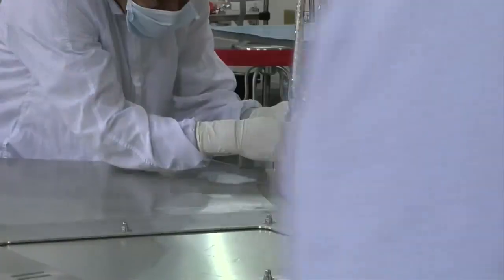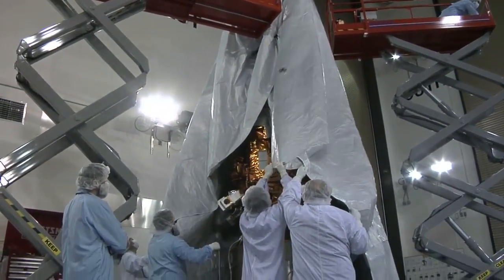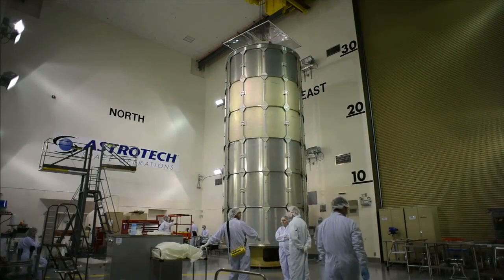SMAP was joined to its launch vehicle hardware on January 7, and during the following days it was bagged in a protective cover and placed into a canister for the move to Space Launch Complex 2.